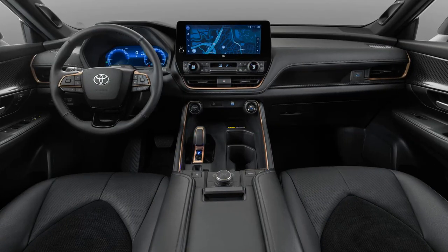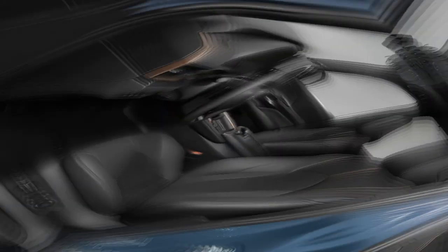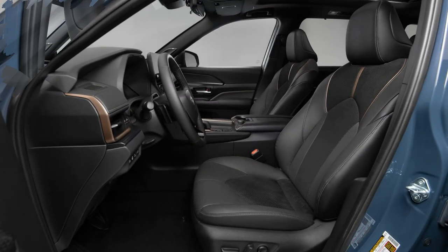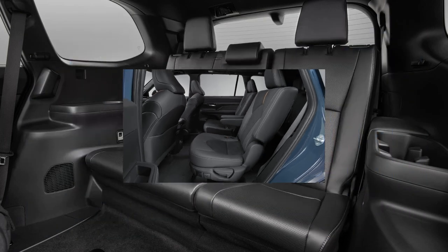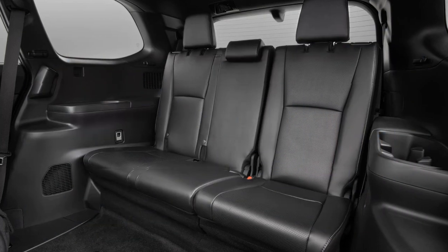Three powertrain options will be available, with the 2.4-liter petrol and 2.5-liter hybrid likely carried over from the standard Highlander. Additionally, Toyota introduces a 362bhp hybrid MAX option, capable of a 0-60 miles per hour sprint in 6.3 seconds and towing up to 5,000 pounds.